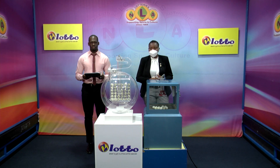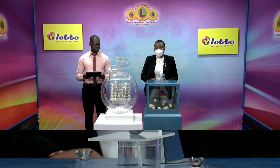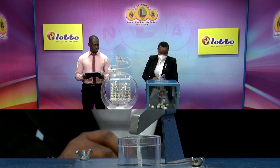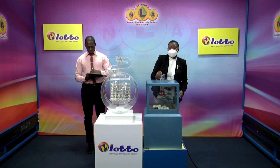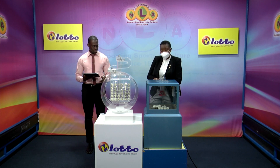Remember the jackpot is $104,000. If there's no winner, the monies will increase for our next presentation, which takes place on Friday of this week. Let's first draw for the free ticket letter. There are 15 balls lettered from A to O. This evening's free ticket letter is D, as in dumplings.